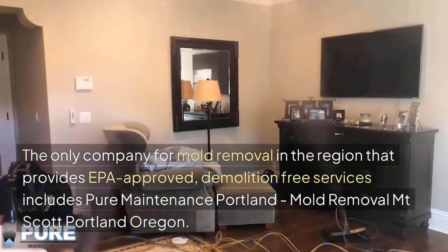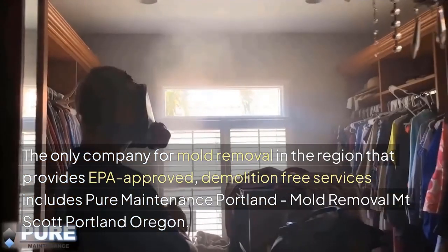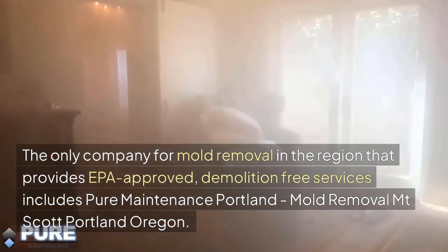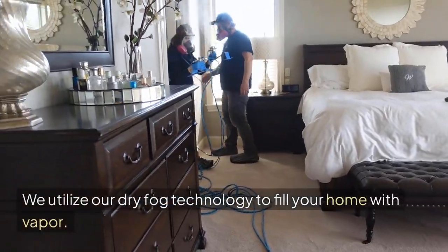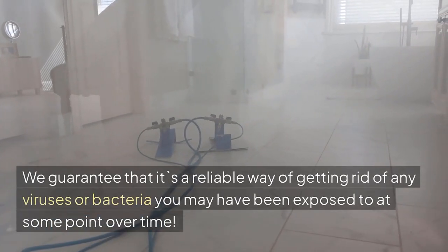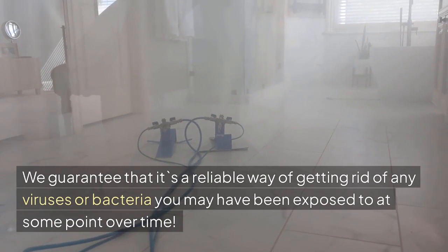The only company for mold removal in the region that provides EPA-approved, demolition-free services is Pure Maintenance Portland, Mold Removal Mount Scott, Portland, Oregon. We utilize our dry fog technology to fill your home with vapor. We guarantee that it's a reliable way of getting rid of any viruses or bacteria you may have been exposed to.